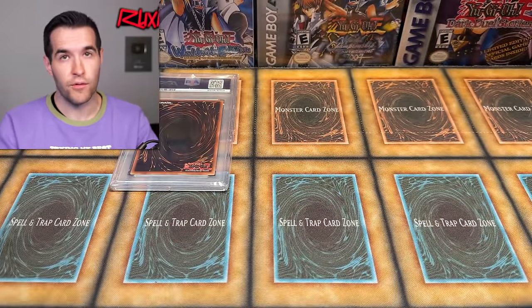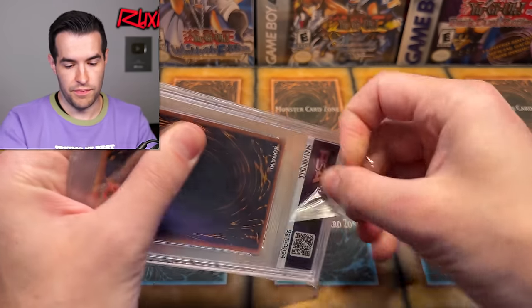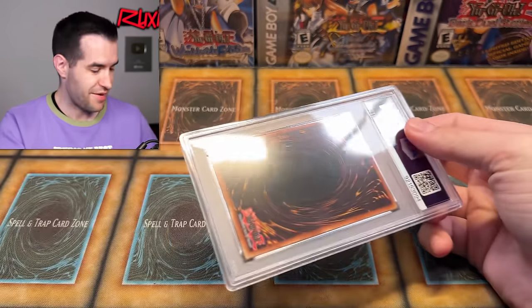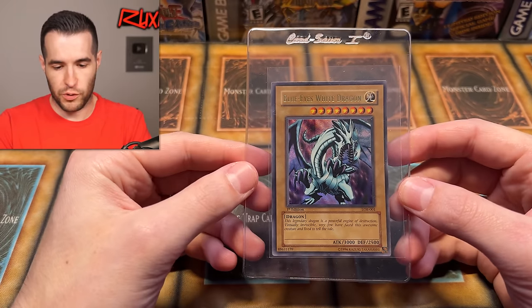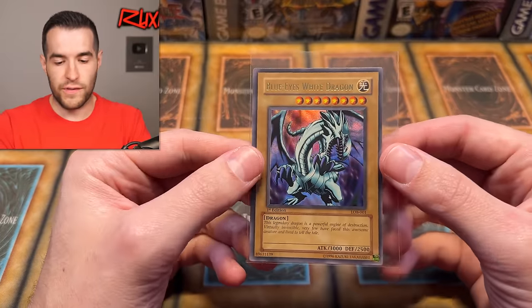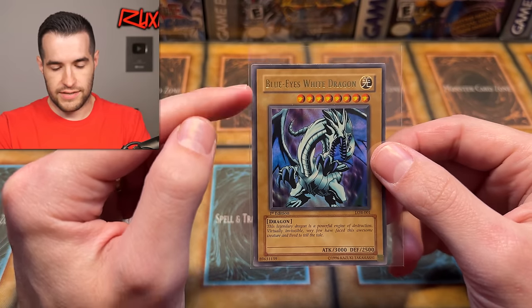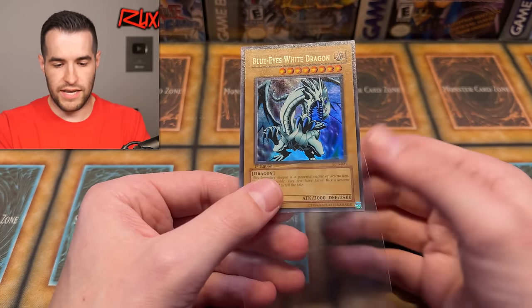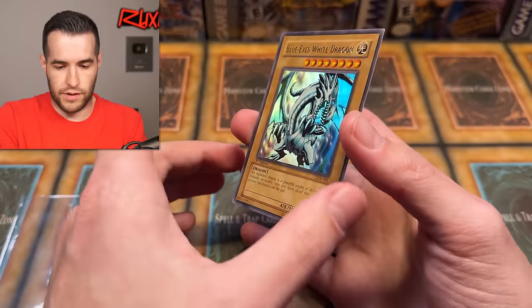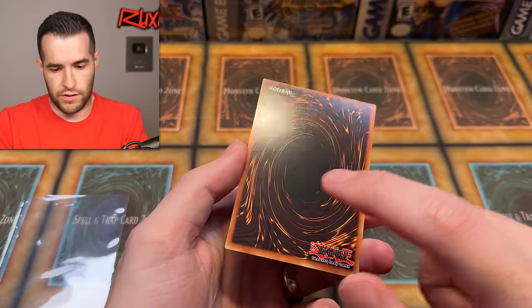I do have two big PSA subs that I've sent in — I think one was like 50 cards, one was like 60 cards. Those will be coming back soon, though obviously not as big as this. So let's see if this Blue Eyes gets a 10 — if it does, then we're happy, because Ian will be going crazy probably. I was hoping to have more cards to submit with this; that's why it took me so long to submit the Blue Eyes. This is the one we pulled on Whatnot for Ian. Let's take a look at it.